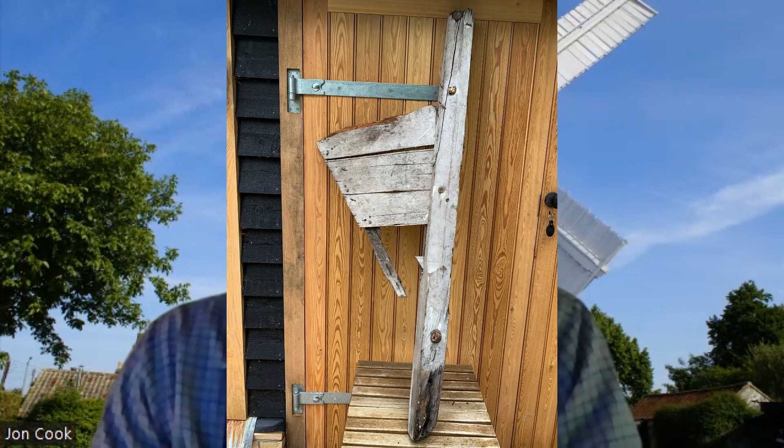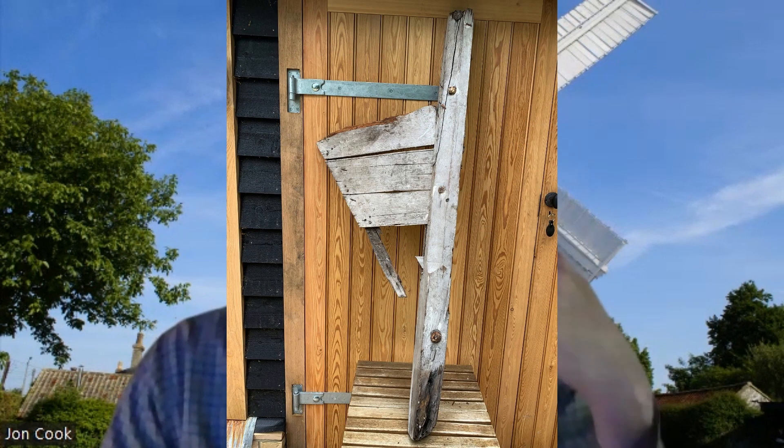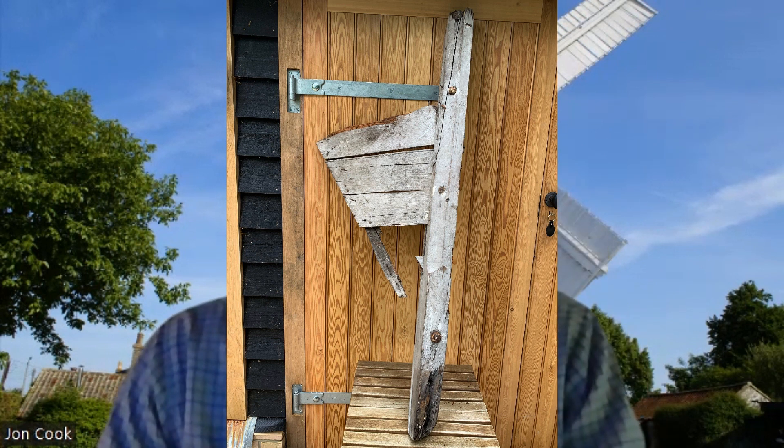Now, if the mill you're involved with is anything like my mill, there are lots of things that you have from previous years of the mill's history. I'm going to show you a few examples that I have. First of all, I'm now showing you part of the original fan tail mechanism, the fan which you can see behind the mill sails here, which turns the mill to wind.